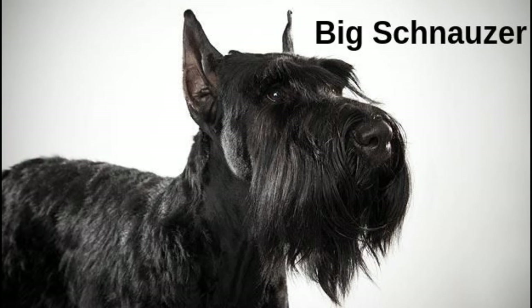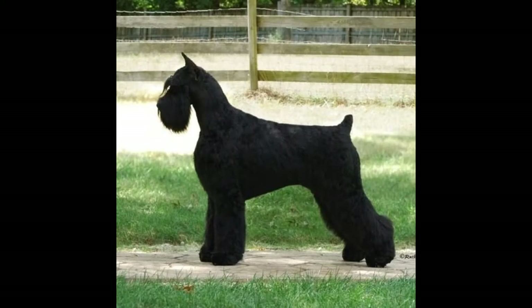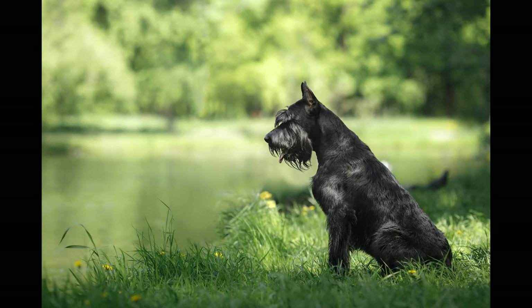The Big Schnauzer requires strong and strict training. They should be taken care of from an early age and let them know who the boss is, because otherwise they can try to take over power. This breed is very strong and terrifying, and their expressed loyalty makes them great guardians.